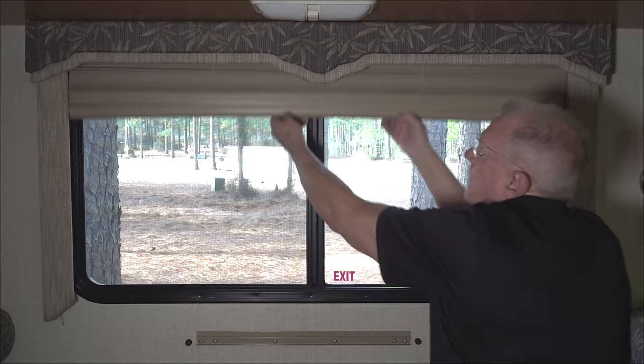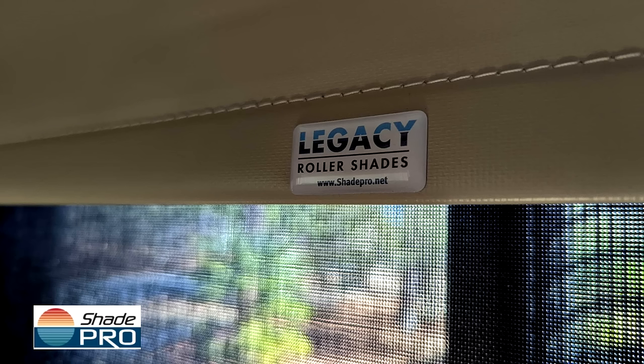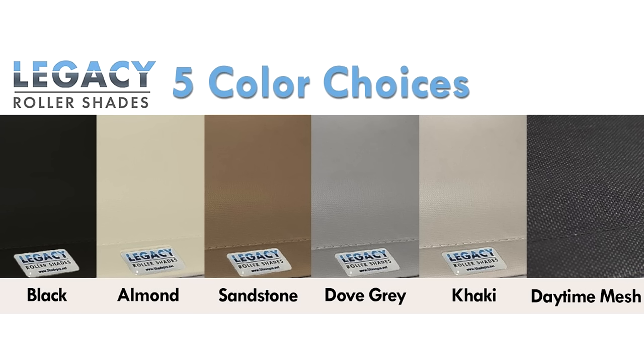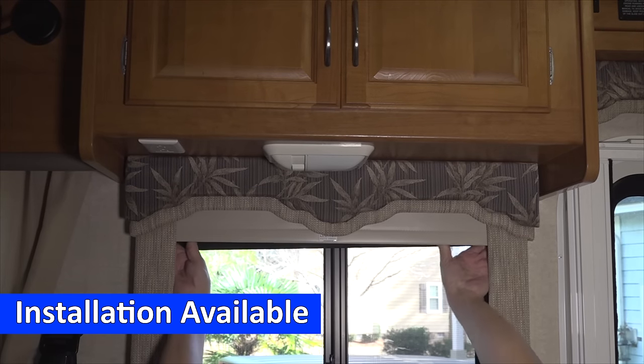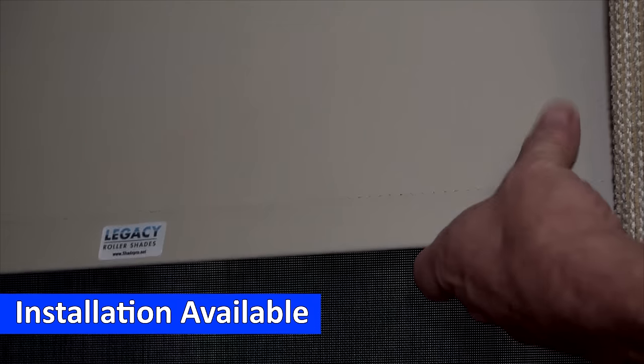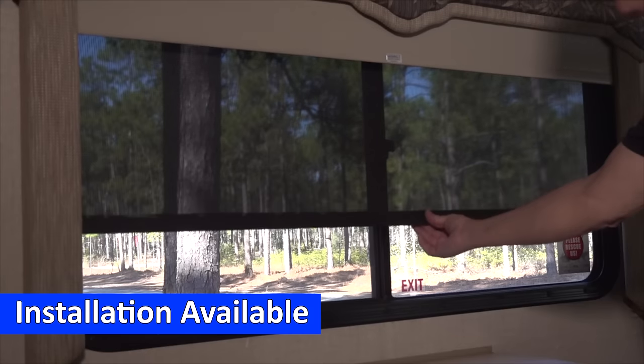Are you ready to upgrade your old pleated, string-operated shades? Legacy Shades by ShadePro are the perfect solution. They come in a variety of colors and are custom-designed to fit perfectly inside your RV. They are made with durable material and are easy to clean and operate.